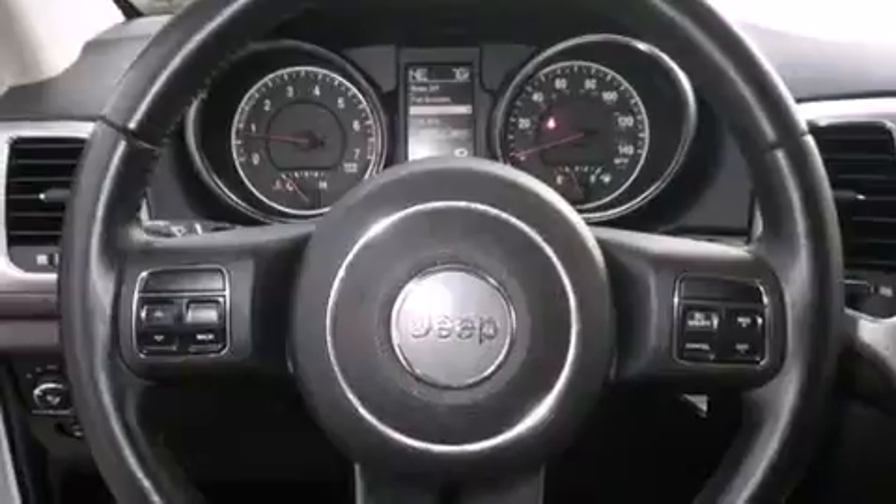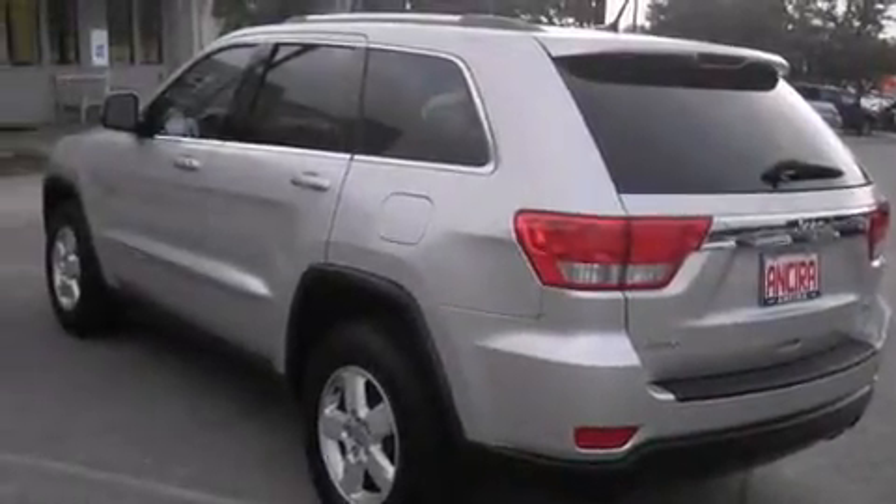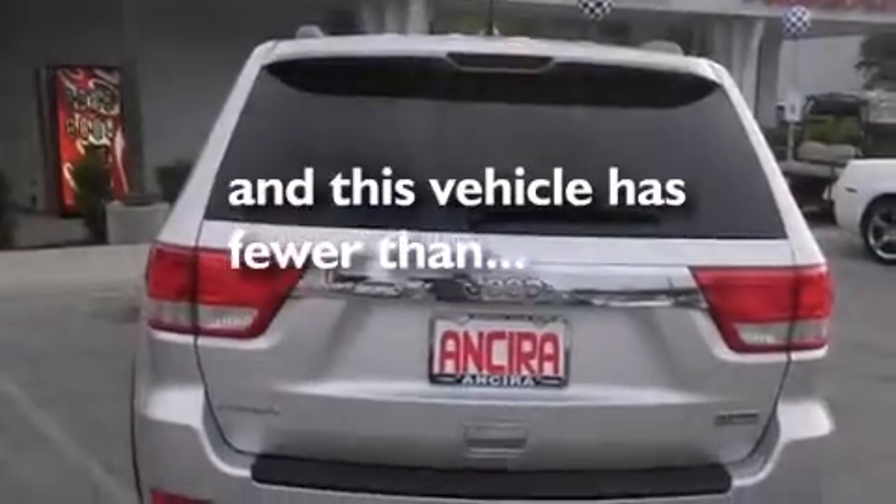Features include air conditioning, cruise control, full-power accessories, side curtain airbags, front fog lights, traction control, and an anti-lock braking system. This vehicle has less than 66,000 miles.